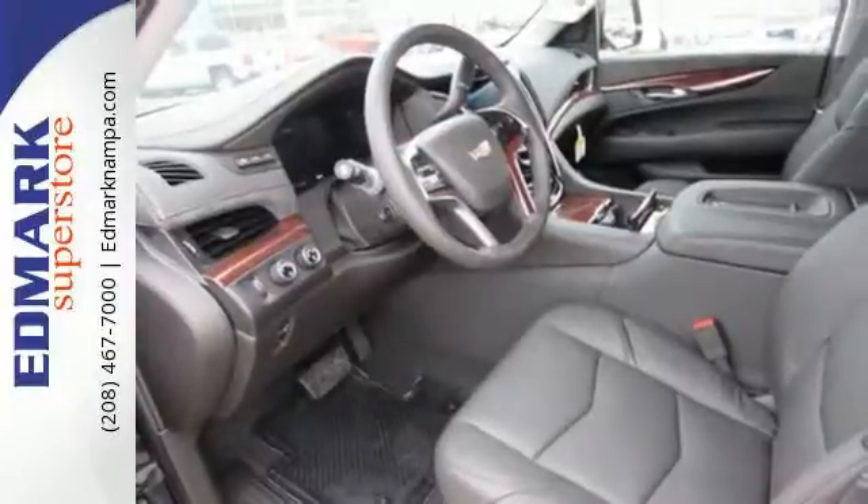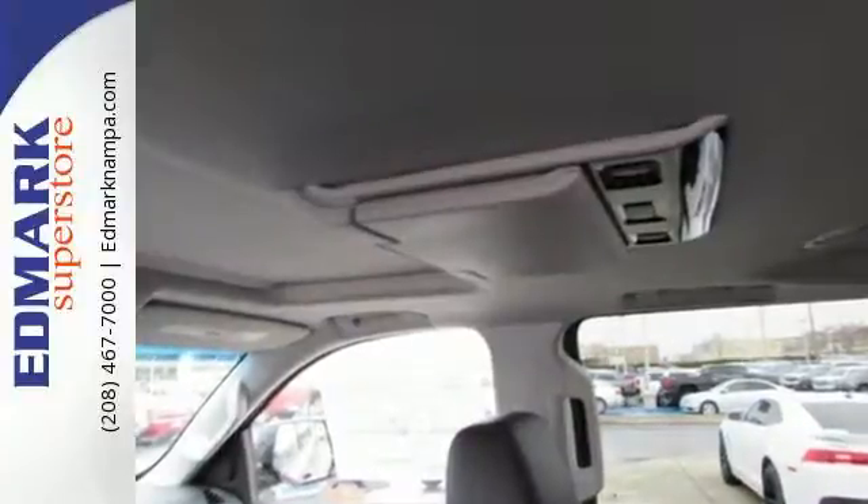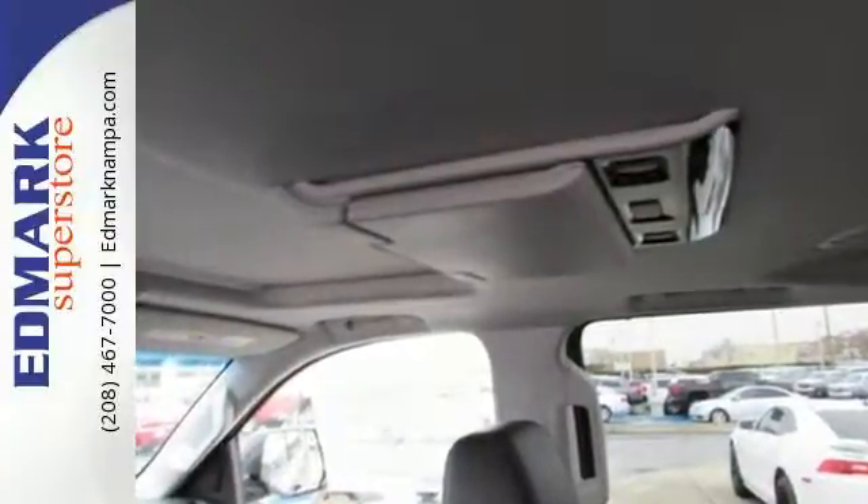power folding third row 60-40 split bench seat, and OnStar with 4G LTE and built-in Wi-Fi hotspot are just a few of the conveniences throughout this Escalade.